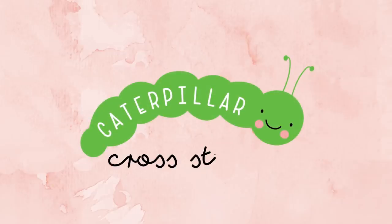Hi guys and welcome back to Caterpillar Cross Stitch. Today I'm really excited because I get to talk to you all about our brand new stitch along for 2020 called Bloom and Grow. It's a mystery SAL so you're not going to be seeing the complete finished pattern, but I can reveal that the theme is a spring wildflower gardening theme.